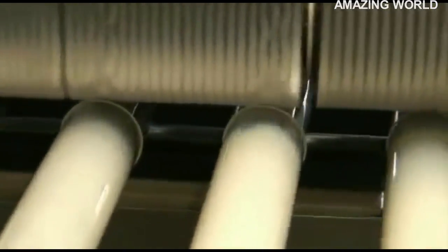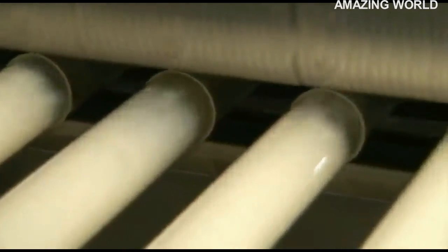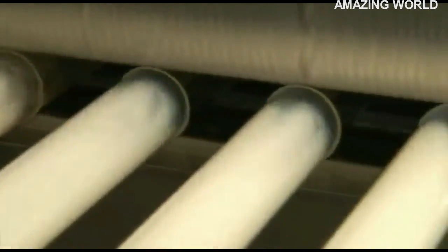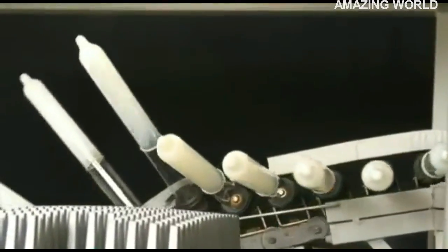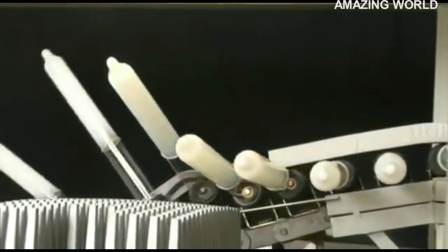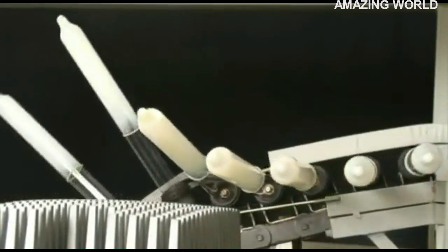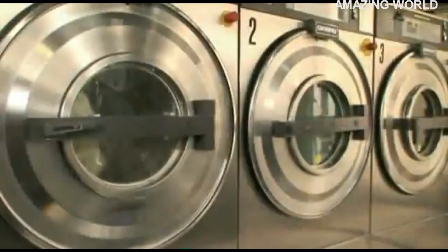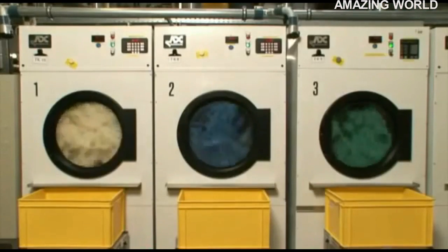Another important processing stage of condom production is the creation of the rolling rim. Every condom is given a rim at the open end of the former that can be rolled down. A final drying process called vulcanization makes sure the condom has the required elasticity. The dry condoms are then stripped from the glass formers to be washed and dried, and during this process the condoms receive the required dry coating.